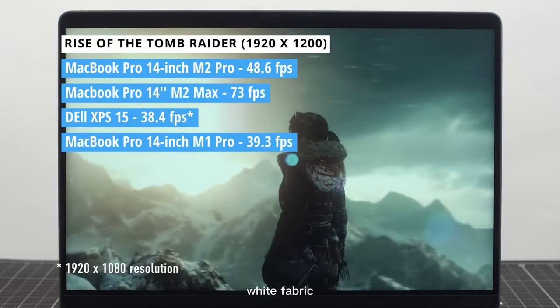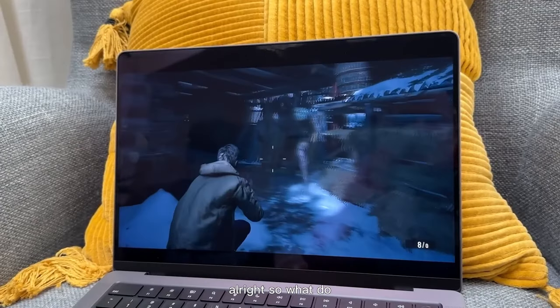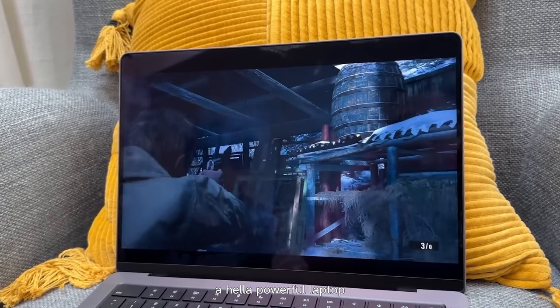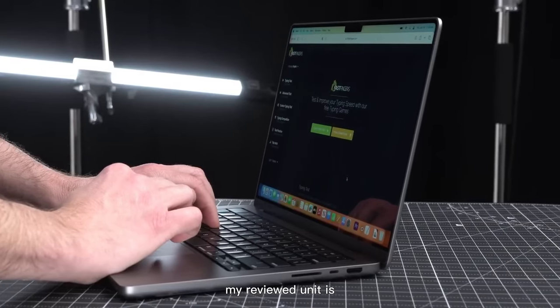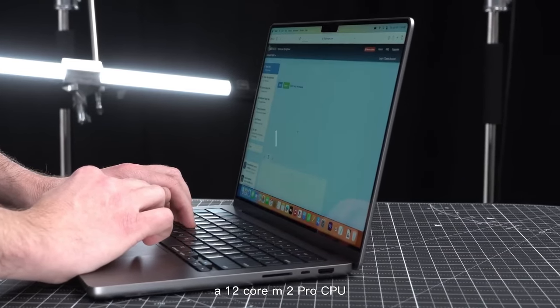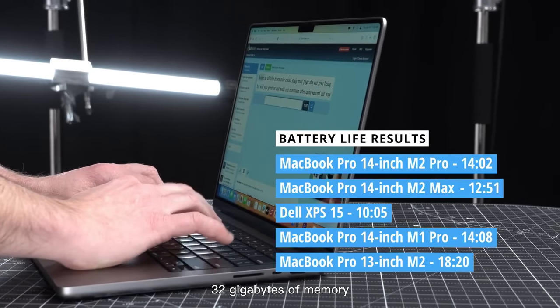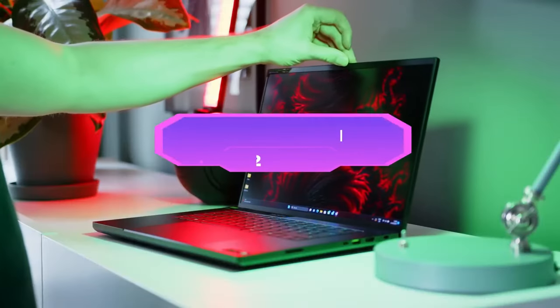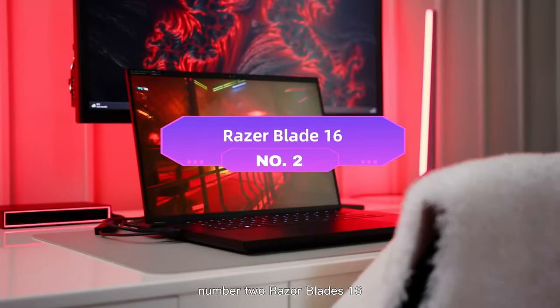So what do all those numbers and claims amount to? A powerhouse laptop. My review unit is equipped with the 12-core M2 Pro CPU, 32GB of memory, and a 2TB SSD. It's a beast.